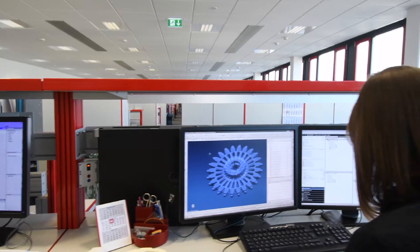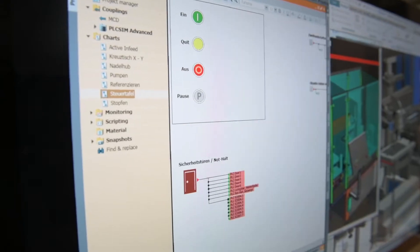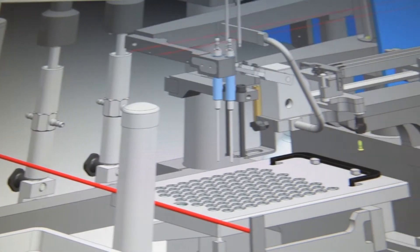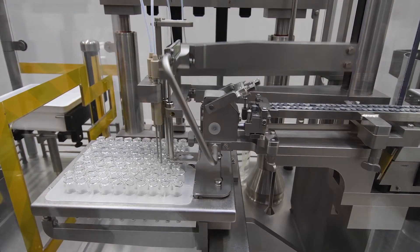Bauschenströbel relies on Siemens for everything, in terms of both software as well as the associated hardware. This means we are able to depict the real behavior — the physical behavior of the machine — throughout the digital twin. And all this through software-in-the-loop testing.